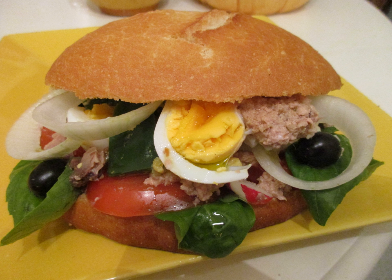Etymology. The name of the sandwich comes from the local Provençal language, Nisart, in which pan-bagnat and the alternative spelling pan-bagnet mean 'bathed bread.' It is often misspelled pain-bagnet, with the French pain rather than the genuine local pan.